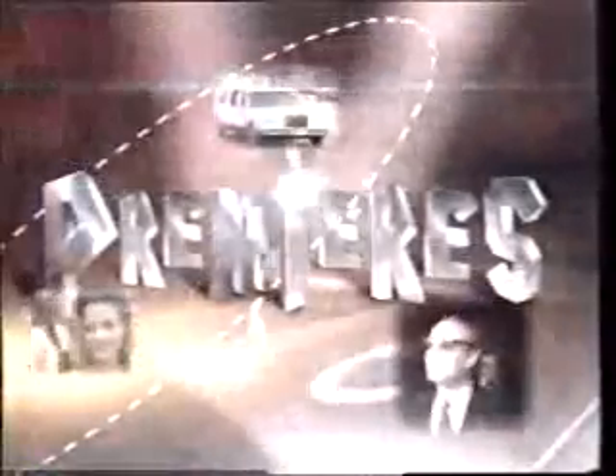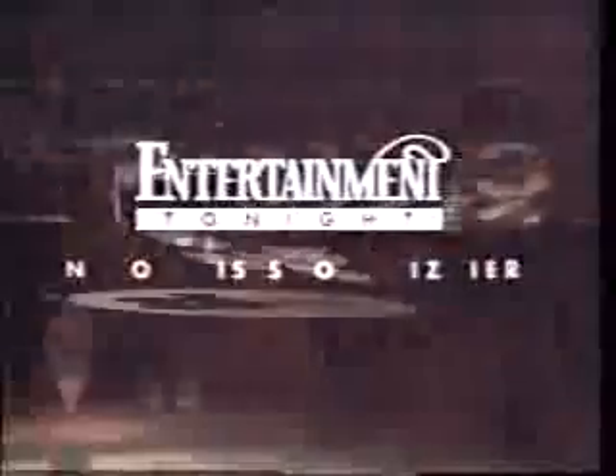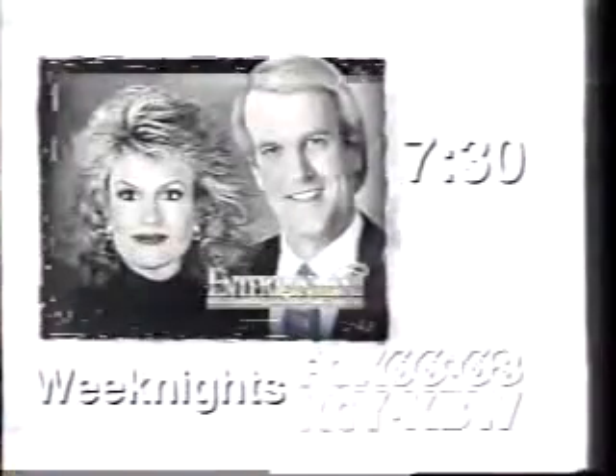No one previews more movies. No one interviews more stars. And no one takes you to more premieres. When it comes to showbiz, no one is showbizier than Entertainment Tonight. 7:30 weeknights on Fox.